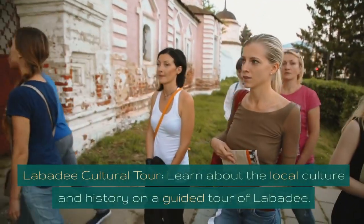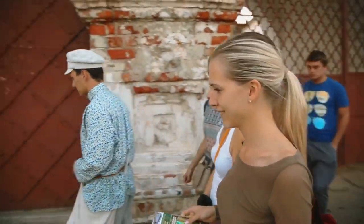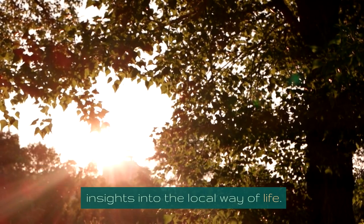Labadee Cultural Tour. Learn about the local culture and history on a guided tour of Labadee. Discover the natural beauty of the area and gain insights into the local way of life.